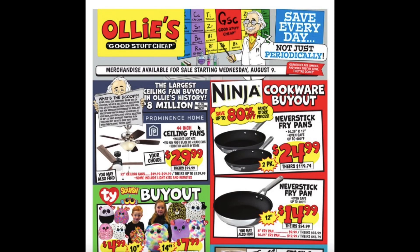Hello everyone, today I'm doing the Ollie's Bargain Outlet Ad Review. This is for August 9th until August 16th.